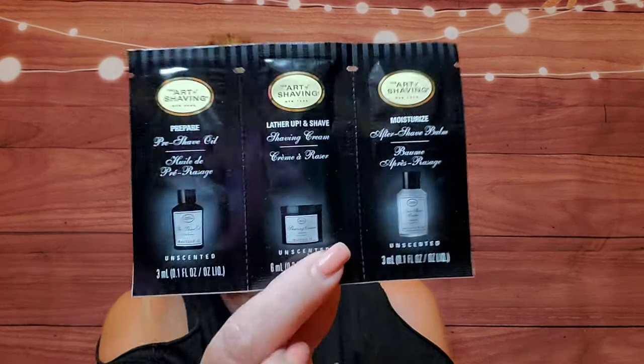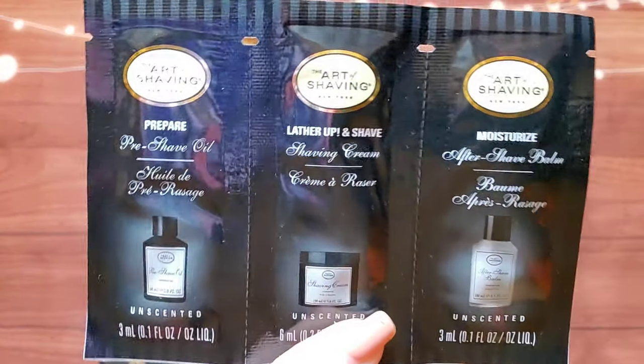Next we have the Art of Shaving — prepare, lather up, shave, and then moisturize. That's a cute set; I'll give that to my husband.